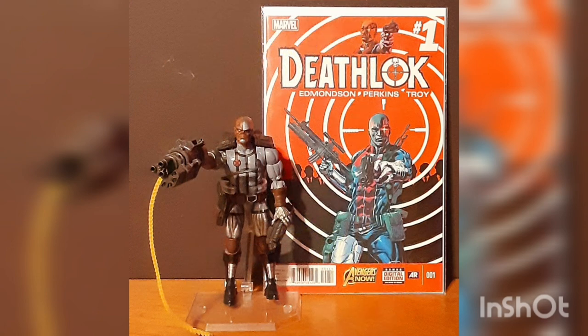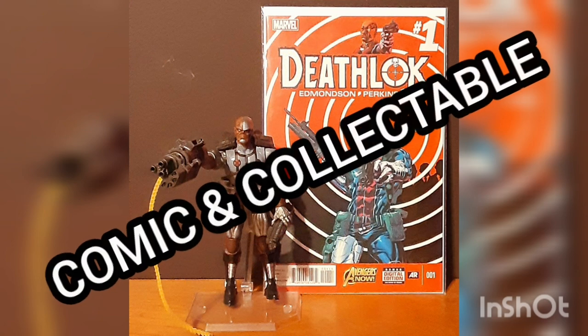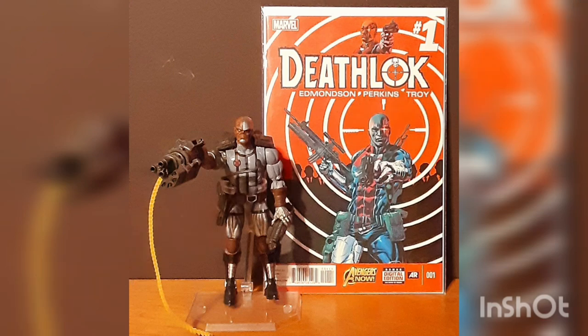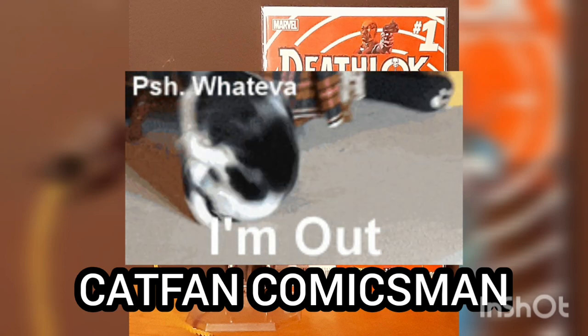I'd like to thank you for joining me for today's Daily Comic and Collectible, and I hope to see you again tomorrow. This is Cat Fan Comics Man, and I'll catch you on the flip.